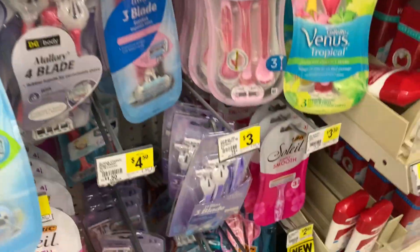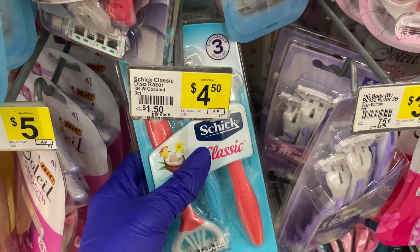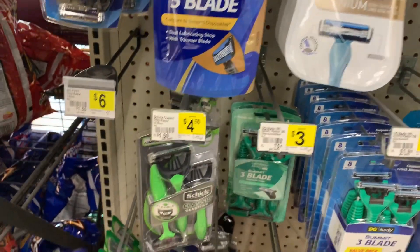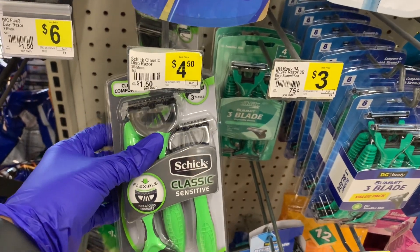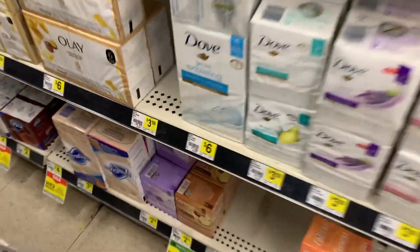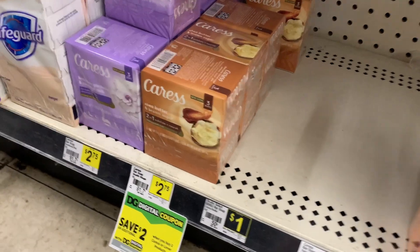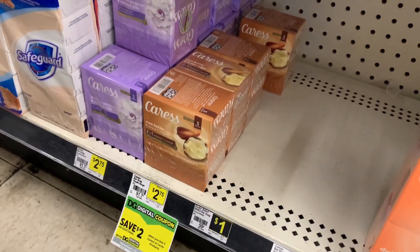Next we have a $4 coupon on the Schick razors. These are priced at $4.50 — this is the women's, $4 off, so it'll come to $0.50. And this is the men's, so it depends on which one you want to get. I grabbed one of those, it's in my cart. Then I grabbed two of these because we have a $2 off two coupon. These are priced at $2.75 each, so I picked up two of those.